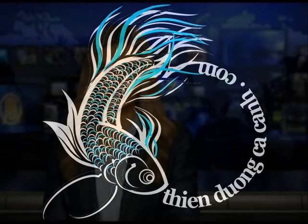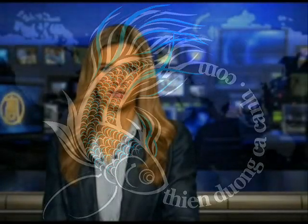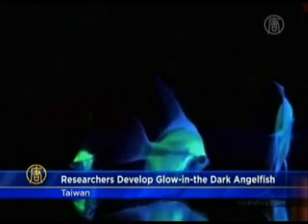Welcome back. Taiwan's award-winning biotechnology research has created a medium-sized fluorescent angelfish. This feat is likely to boost the country's US $60 million ornamental fish market — glowing examples of innovative biotechnology.